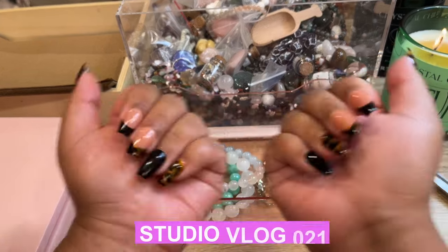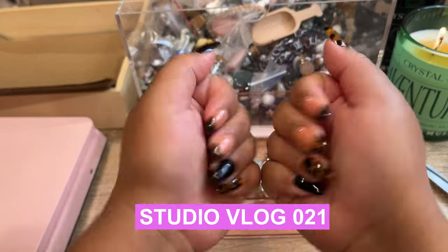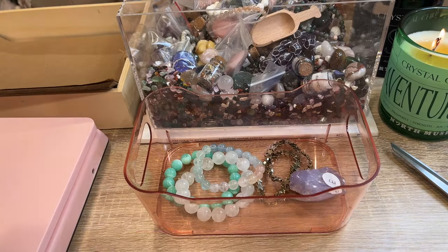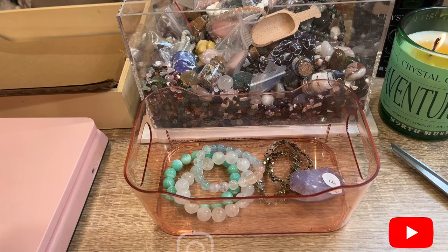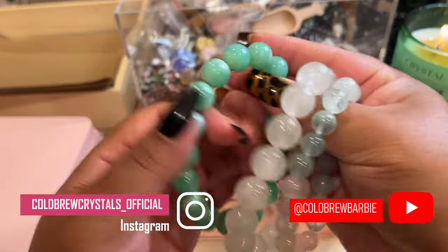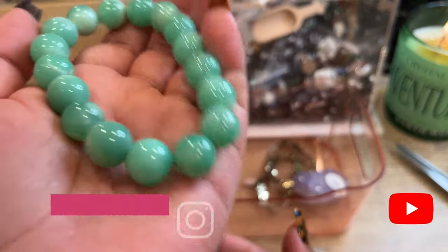All right, you guys, we are back. I have fun new nails on for fall. It is Friday, October 13th — spooky — and we're going to pack our first order today. This first one is from Deborah from Tangle Fix ASMR on YouTube.